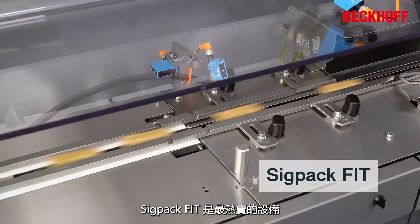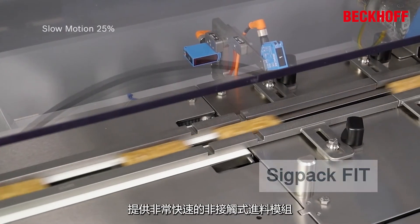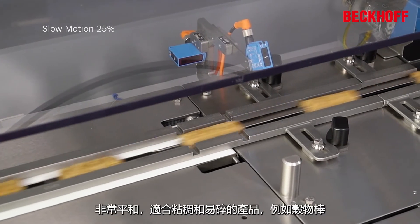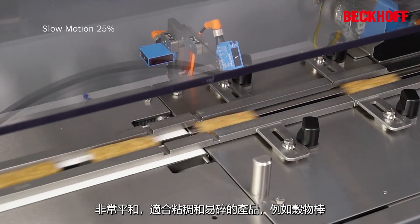The SIGPAC FIT is the best-seller — a very fast, non-contact feeding module. It is incredibly gentle and a perfect fit for sticky and fragile products like granola bars.